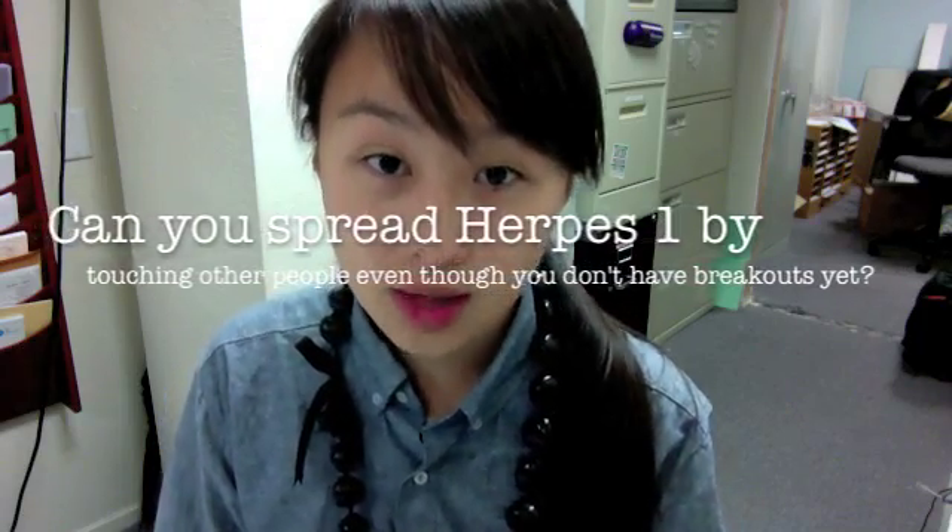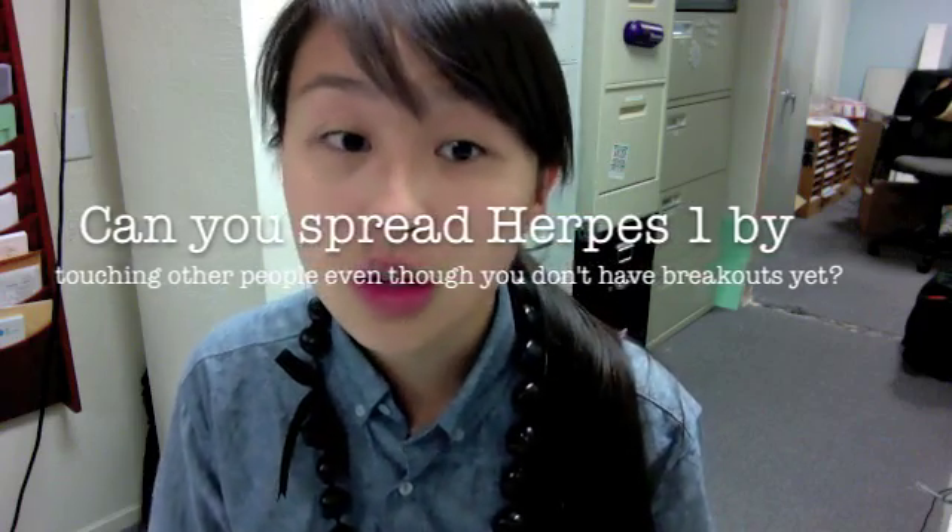The question that was asked was: can you spread Herpes 1 by touching other people even though you don't have breakouts yet? Herpes is mostly contagious during an active outbreak. This means that while cold sores or fever blisters are present, you are more likely to spread the virus. It's usually spread through skin-to-skin contact like kissing, or sharing items that have touched your mouth like toothbrushes, straws, and cups.